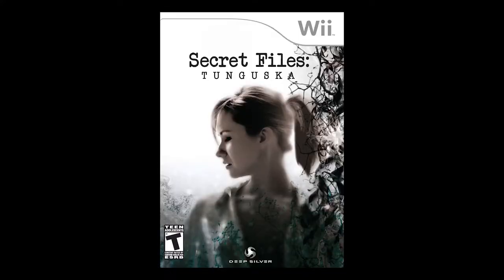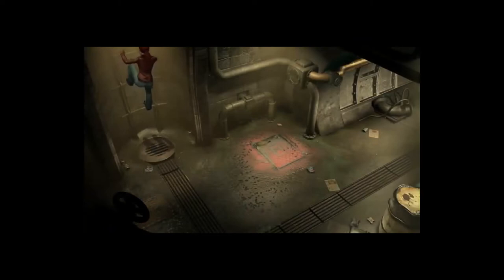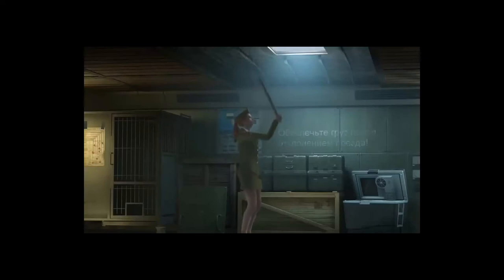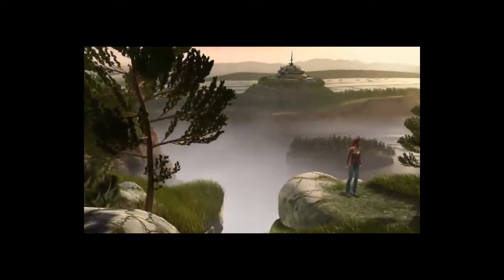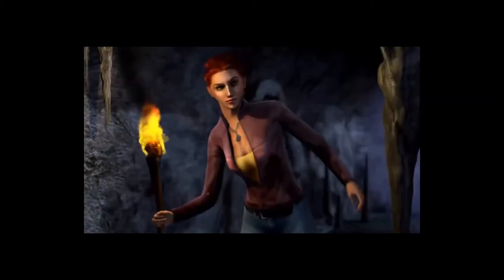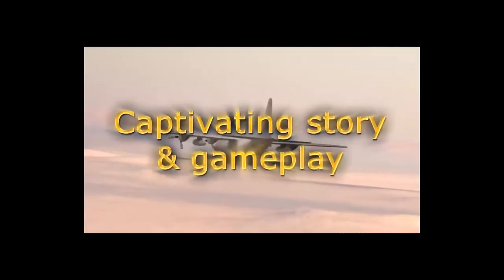Next up is Secret Files Tunguska, an interesting point-and-click adventure. At a time when the genre was dying over here, some European developers were keeping it going, and this is one of the notable games from that era. The Wii is practically built for point-and-click, so it was nice to get a port even if it was years after the PC original. You control Nina, who searches for her missing father. She finds out he was researching the Tunguska disaster of 1908 — a huge explosion — and she tries to find him and figure out what happened.